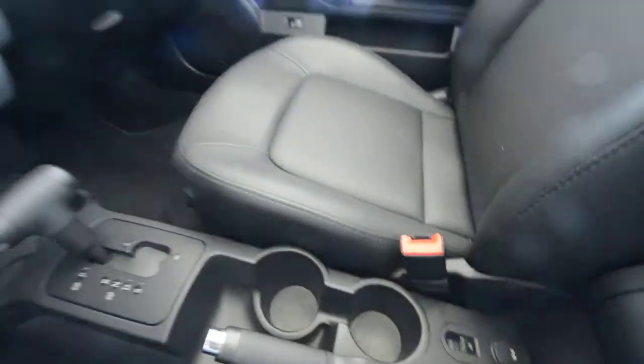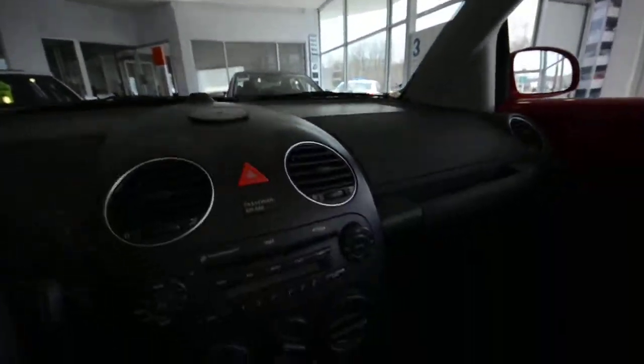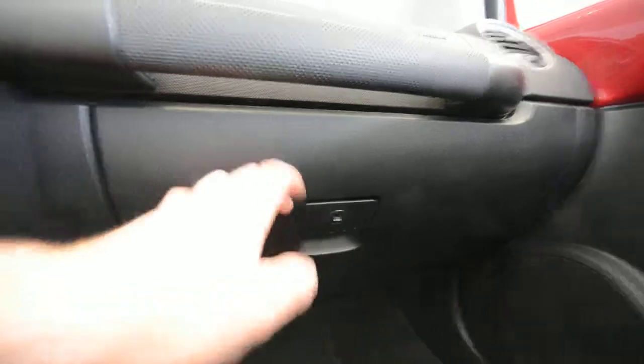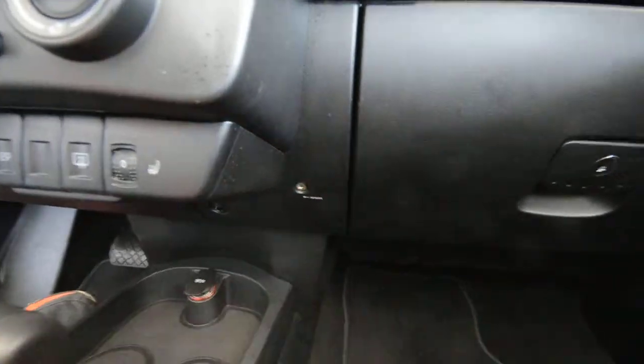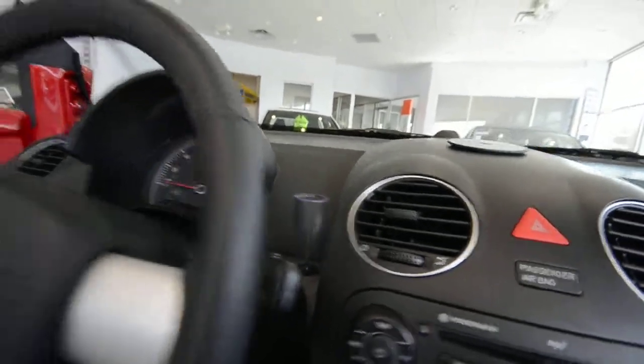There's another 12 volt plug, and you've got time and temperature — it's 72 degrees out today, beautiful in March. You also have your owner's manual, an auxiliary jack for MP3 devices, a pen holder — or a flower holder, depending on who's driving.